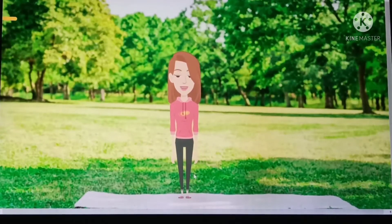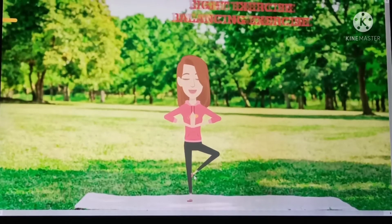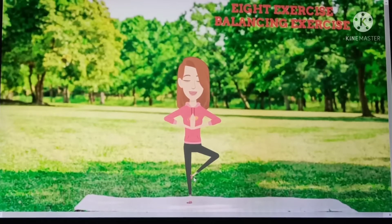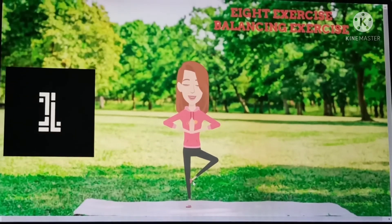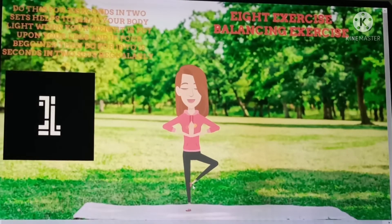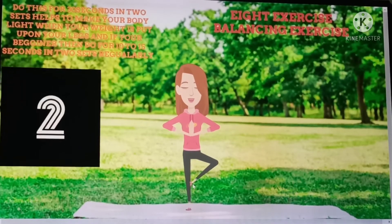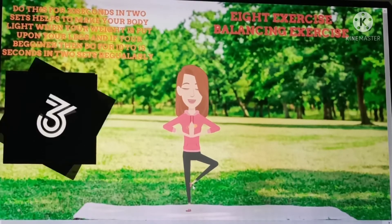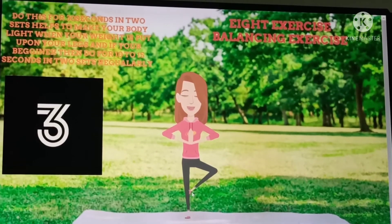Next exercise is balancing. By doing this exercise, especially if you're a bit fat, you won't be able to stand for hours. Doing this exercise keeps your legs lightweight compared to before. Stand like this for 30 seconds. If you are a beginner, stand for 10 to 15 seconds. Do this for two sets.